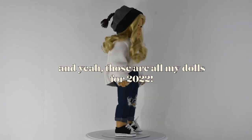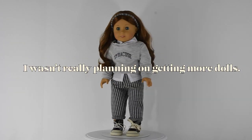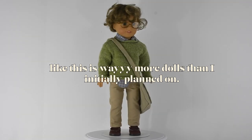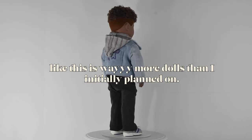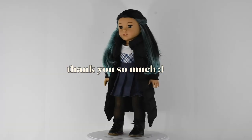And yeah, those are all my dolls for 2022. I'm not sure if I'm going to do another — I wasn't really planning on getting more dolls. I'm very happy with what I have; this is way more dolls than I initially planned on. Thank you so much for watching this video, and I hope you have an amazing day. Bye!